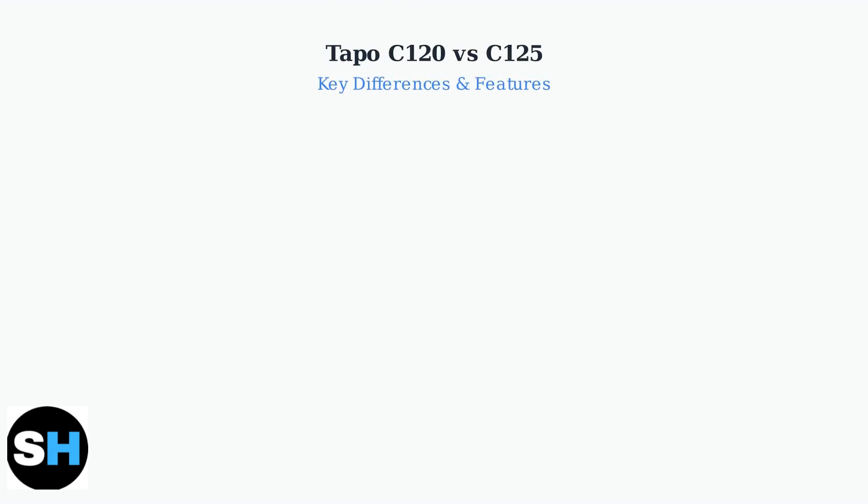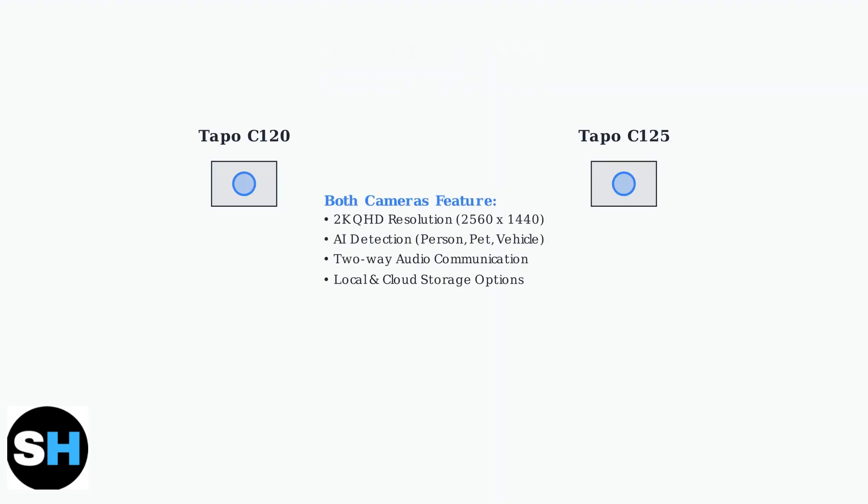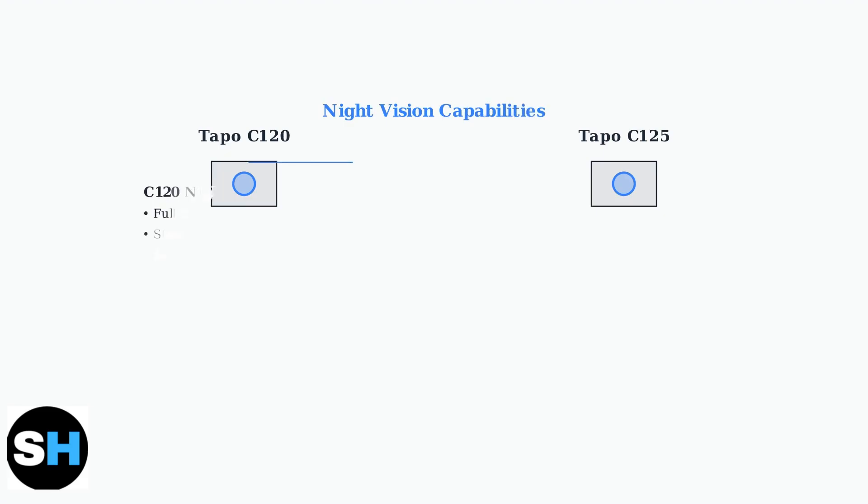The Tapo C120 and C125 are both high-quality 2K smart cameras, but they have distinct differences that make each suitable for different use cases. Both cameras share excellent core features, including 2K QHD resolution for crystal-clear footage, AI-powered detection of people, pets, and vehicles, two-way audio for communication, and flexible storage options.